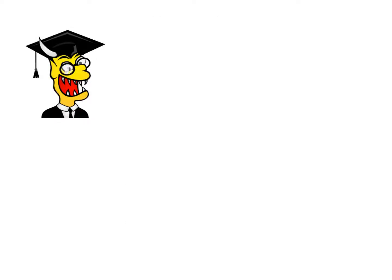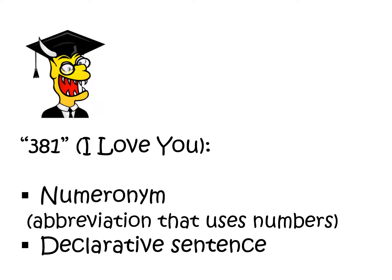Let's have a quick academic look at 381. 381 is classified as a numeronym — that's an abbreviation that uses numbers. It's used like a declarative sentence, in other words a statement, so it's not really used as a part of speech in a wider sentence.